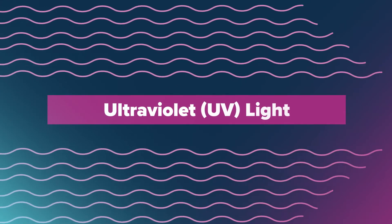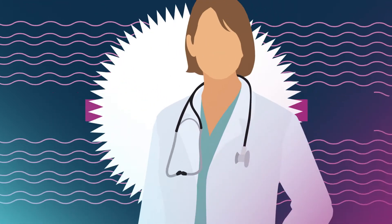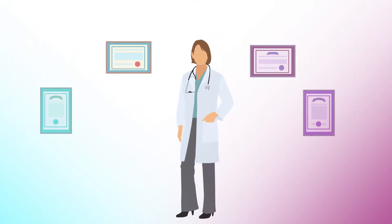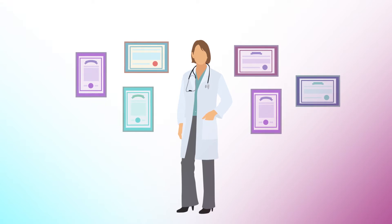After your eyes have healed from cataract surgery, your doctor will be able to use ultraviolet light to adjust the power of your new lens. Ultraviolet, or UV light, is a wavelength of light that naturally occurs in sunlight. Your doctor has received extensive training on how to deliver the precise amount of UV light to adjust your lens.